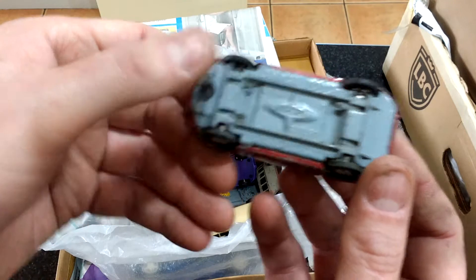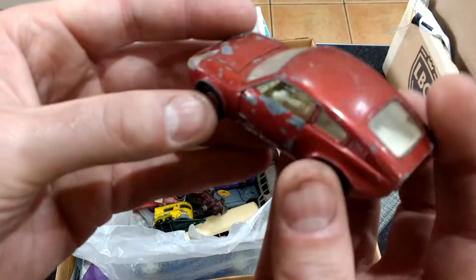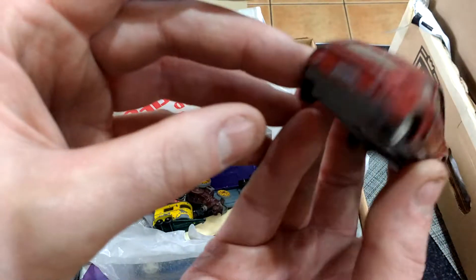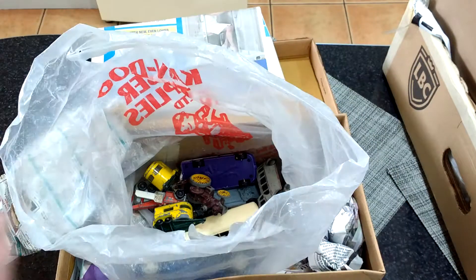Mini Marcos — still got all the wheels on it, and the seats are in it, and the steering wheel's in it, and the glass on the headlights are in it. Everything's still there — that's a nice one.